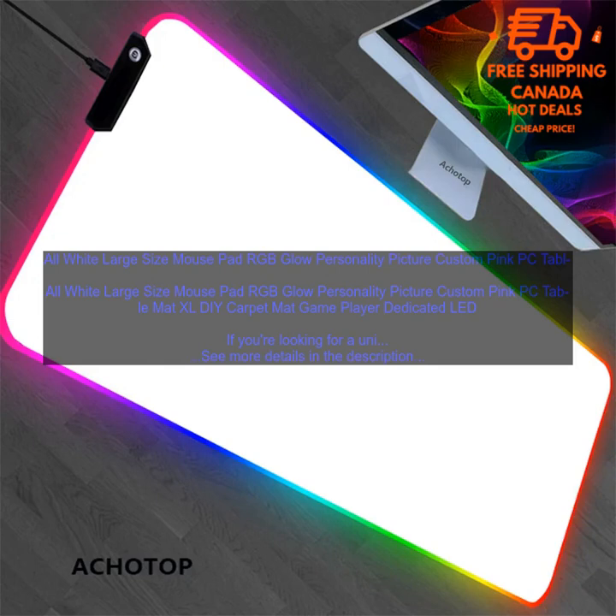Here are some of the pros and cons. Pros: High Quality Materials, Vibrant RGB Light Strip, Large Size, Non-Slip Rubber Base, Customizable Lighting Effects. Cons: May be too bright for some users, and it's pricey.